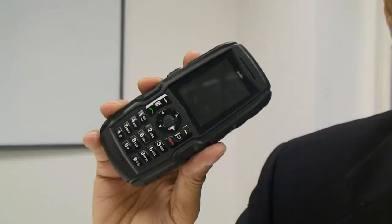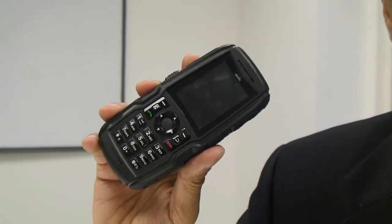This is the new Sonim XP3300 Force. It's now the most rugged phone in the world. It's also the phone with the longest talk time in the world, between 20 and 24 hours of talk time.